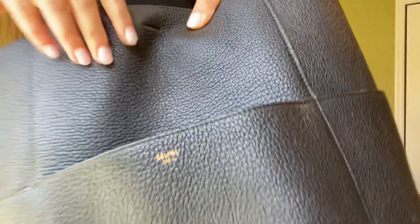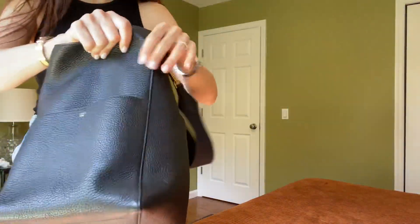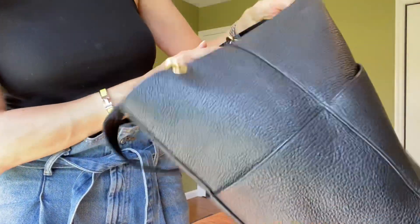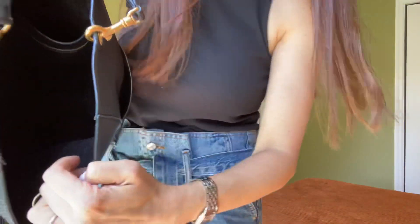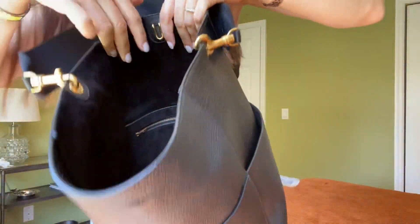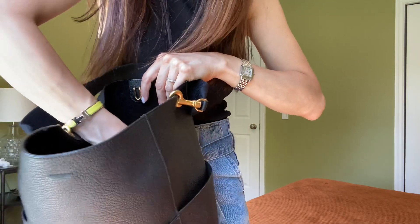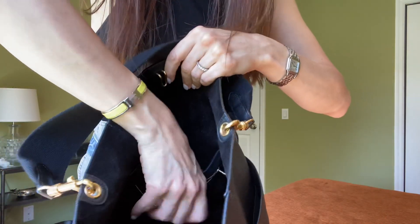It has a hook closure here in case you don't want the bag to be open. It has four pockets on the outside. Inside, there is no lining — it's suede, which I believe is another side of the leather. It has one interior pocket, and that pocket has another zipped pocket inside — kind of a secret pocket.